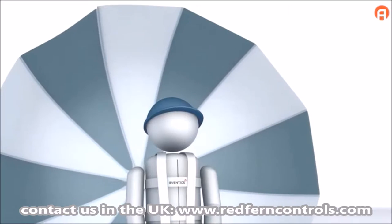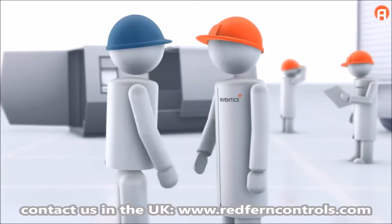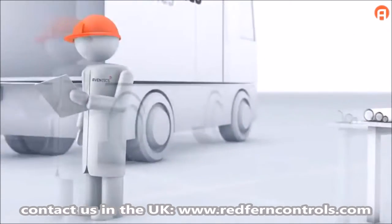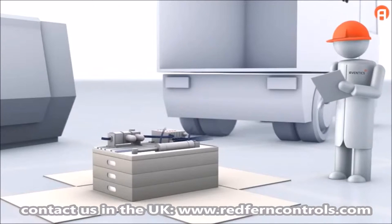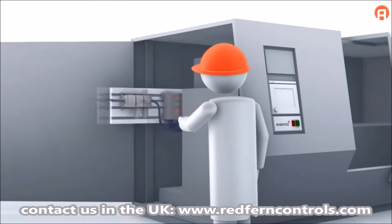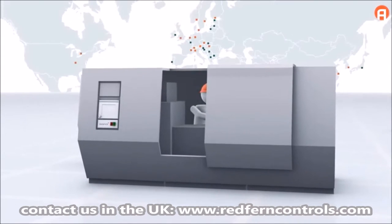Aventix can lend a helping hand — with consulting, planning, and service from a single contact person for the duration of the project. With design, documentation, and all CAD data from a single source. With comprehensive logistics with only one part number for the entire system. With assembly and even commissioning by Aventix specialists. And Aventix maintains full responsibility for the tested system and offers global service.